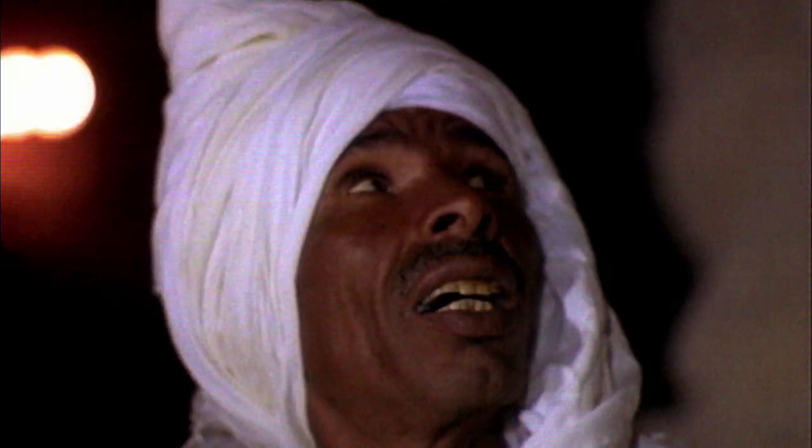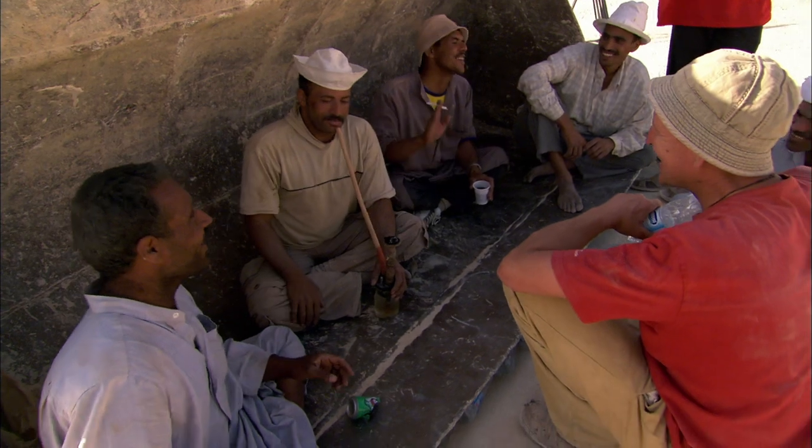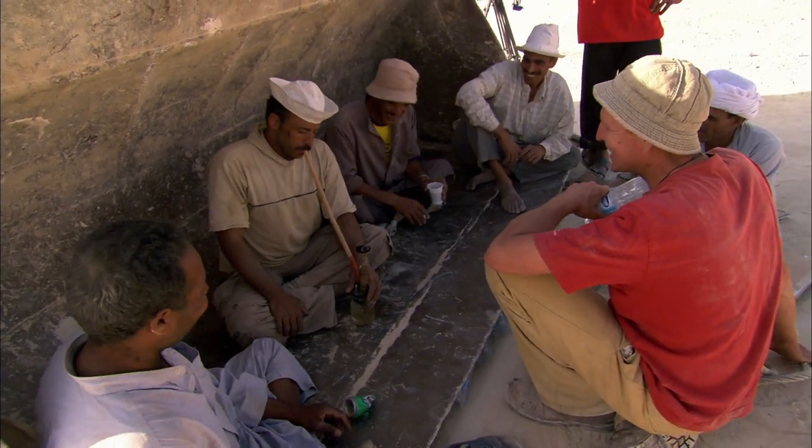With 10 kilometers of cuts to be made before the temples of Abu Simbel flooded, sawing could never stop. Five hundred men worked in shifts day and night.